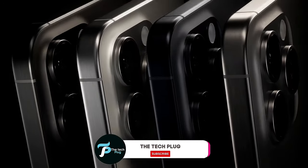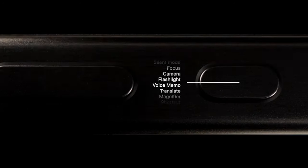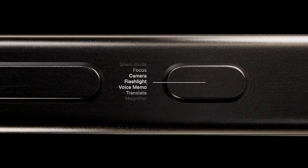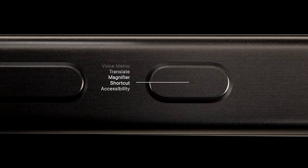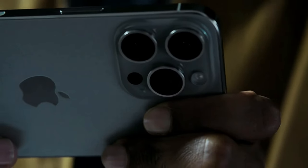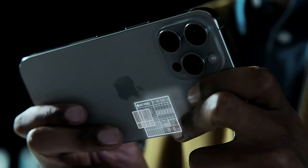After months of speculation, rumors, and leaks, Apple has finally pulled back the curtain on the all-new iPhone 15 at their September event at the beautiful Apple Park. You'll notice some changes that Apple has cooked up for the iPhone 15. Some of these changes are under the hood, making this device a true powerhouse. But what's super exciting is the stuff you can actually see, like the brand new USB-C charging port.